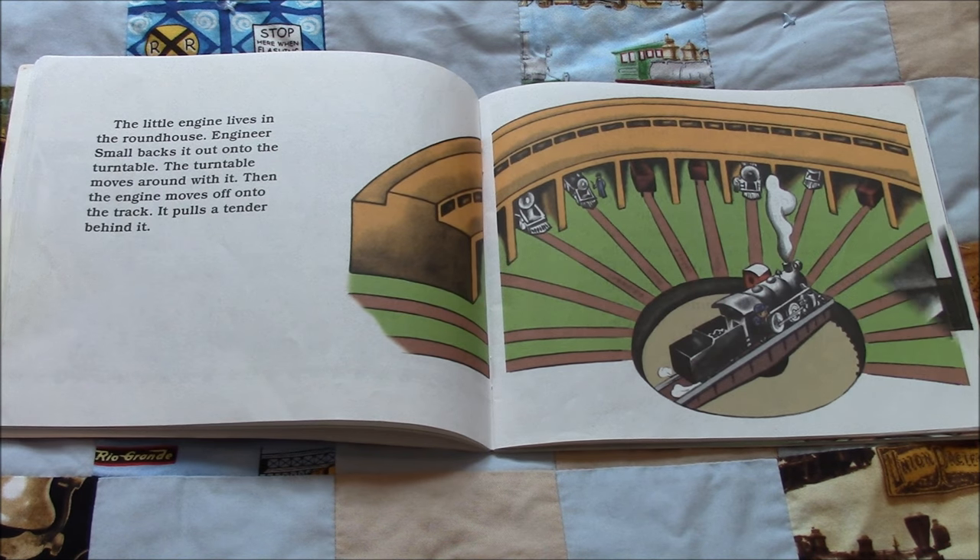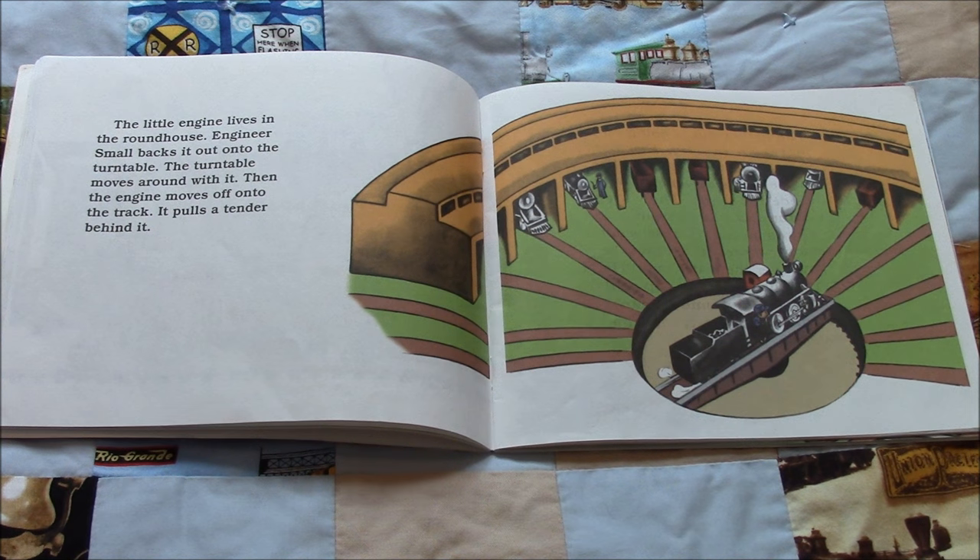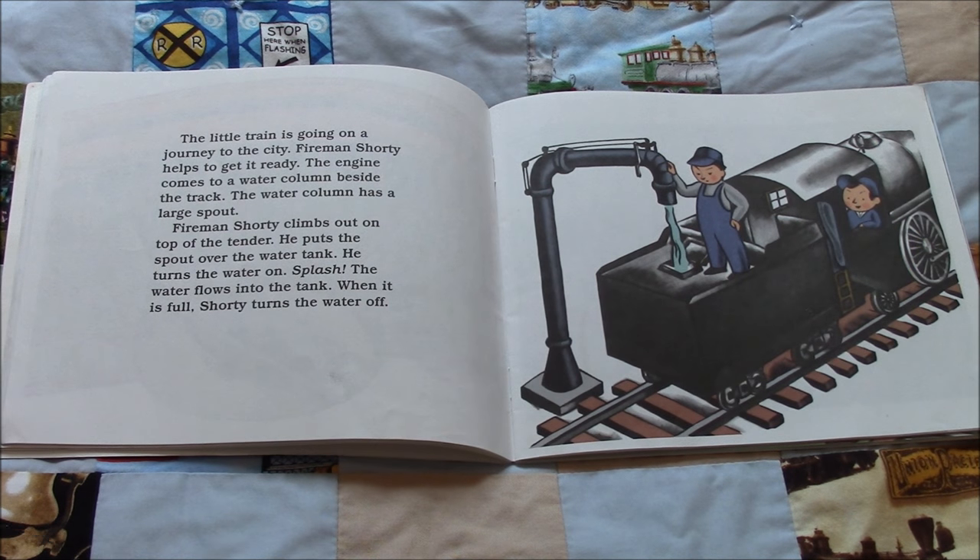The little engine lives in the roundhouse. Engineer Small backs it out onto the turntable. The turntable moves around with it. Then the engine moves off onto the track. It pulls a tender behind it. The little train is going on a journey to the city.